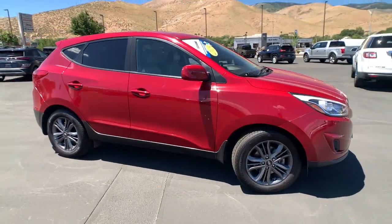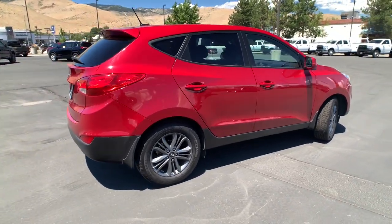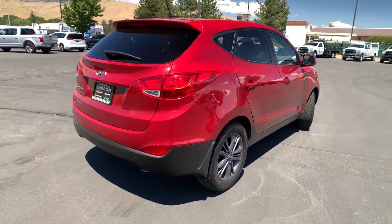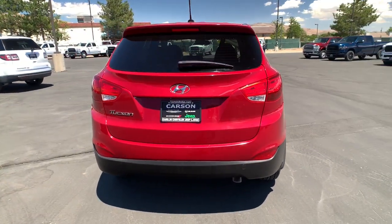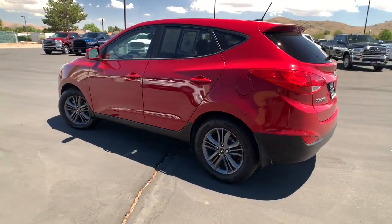Here is a wonderful 2015 Hyundai Tucson. With less than 70,000 miles on the odometer, this vehicle provides excellent value. Take your daily drive to a higher level of comfort and quality with this well-built, well-equipped Tucson.